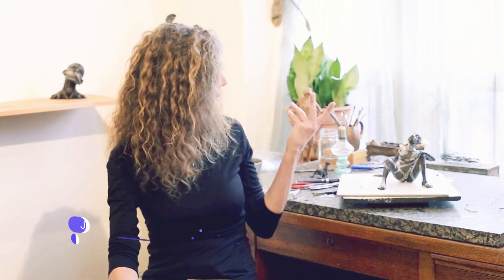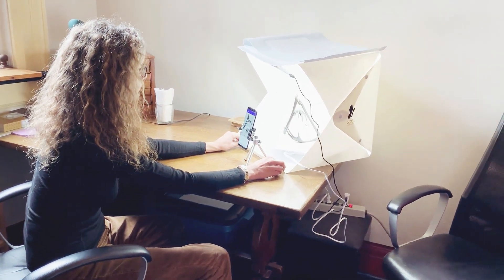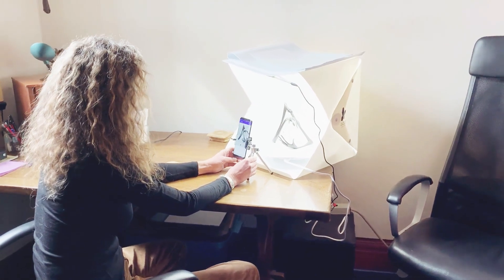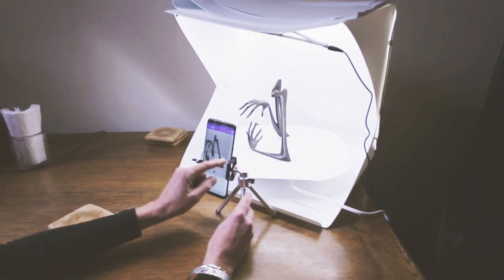Often when I'm displaying my work it's hard — such a small space — not to have it against a wall. This application allows you to look at the sculpture as it's turned. With your system, the box is there, the lights are there, the turntable's there. I put the sculpture in and it's done.